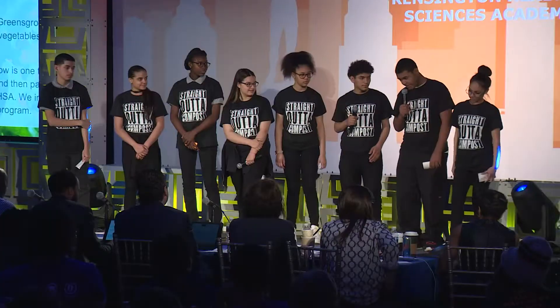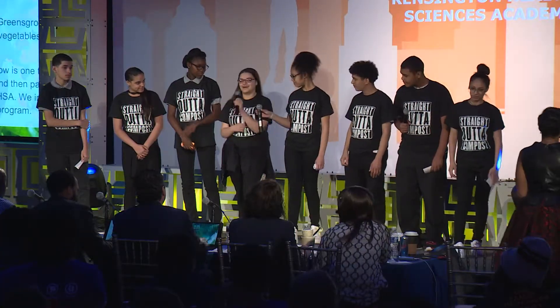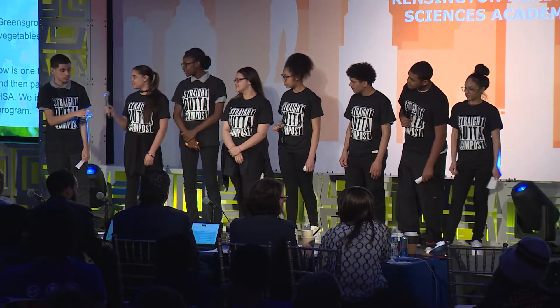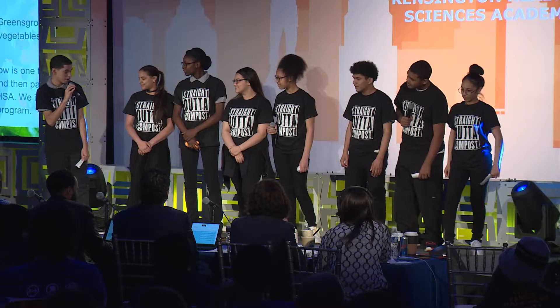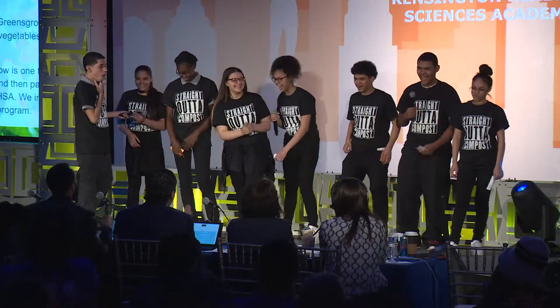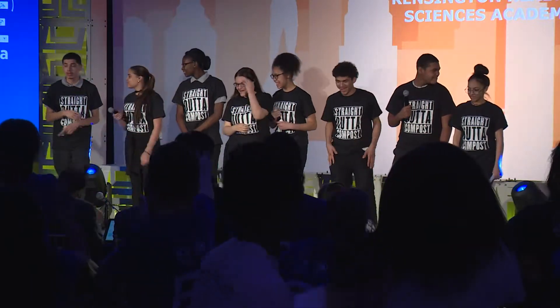My name is Genesis. My name is Jay. My name is Brian Lopez. Talon. I'm Gabriela. Jordan. My name is Arlene. Roosevelt Castro — and we are Straight Out of Compost! Straight Out of Compost!